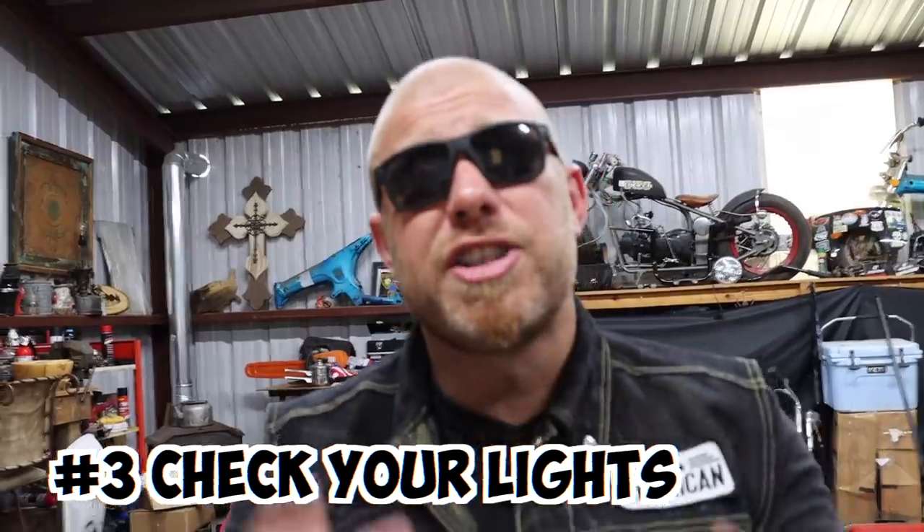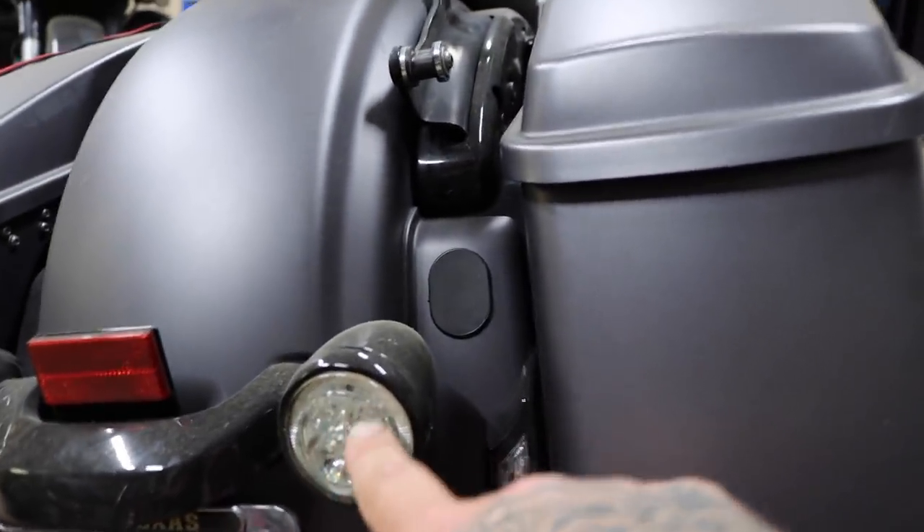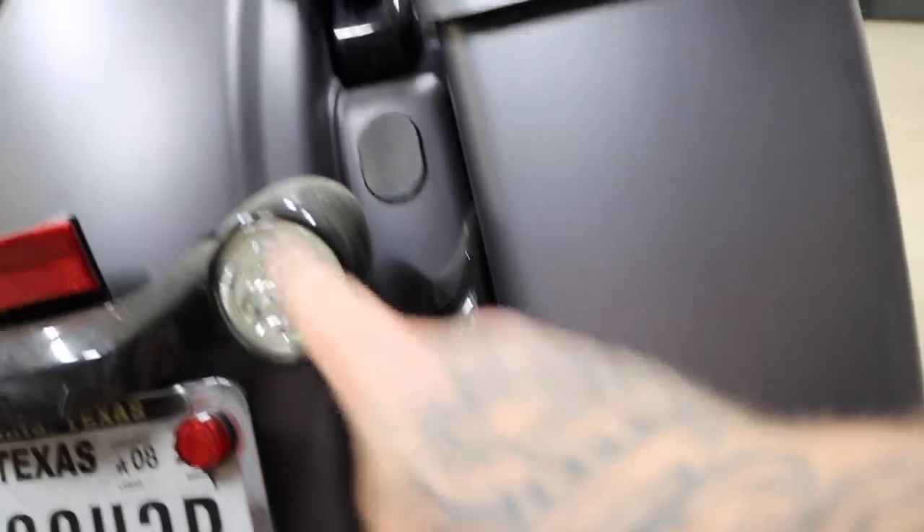Lights may seem like a simple thing, but if you're still stuck on the old bulbs and haven't moved to LEDs like Zero 3D offers, lights can get you pulled over and cost you a whole lot more money than a couple of dollar bulbs. One of the first things many of us do is upgrade to some sort of LED light like these Zero 3D lights we have on both sides — and then you don't really have to worry, those LED lights last for nearly ever.